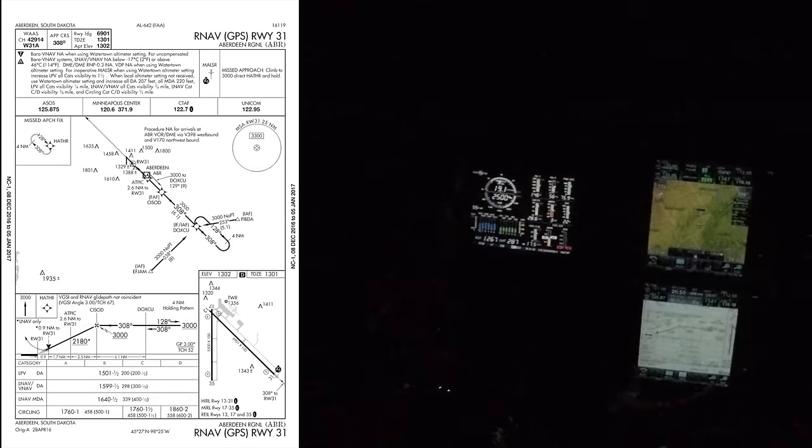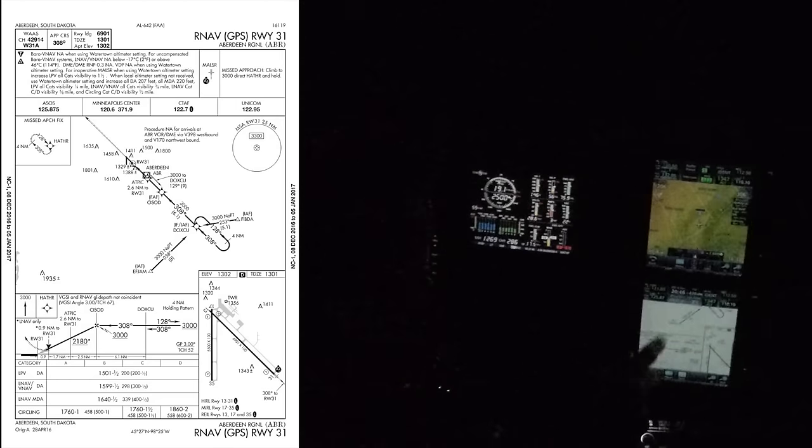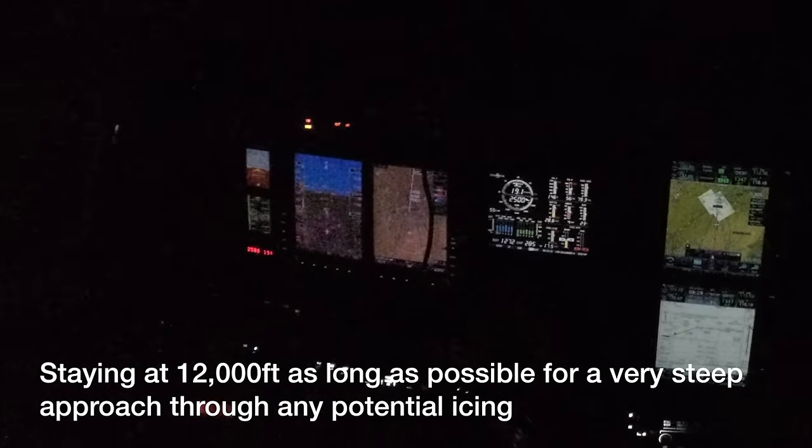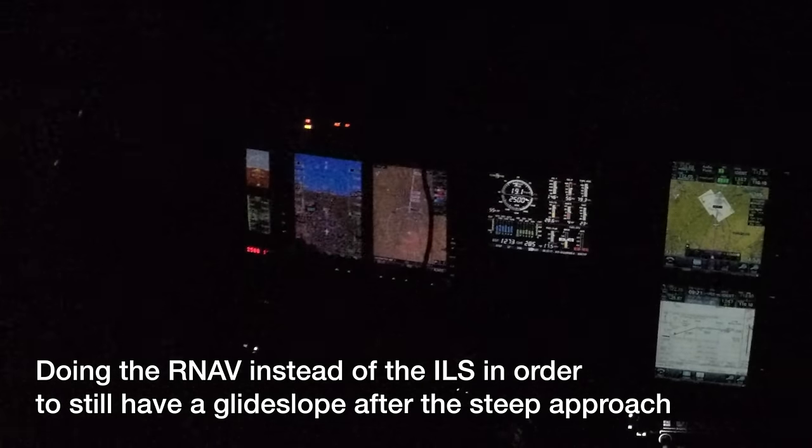It's not going to start down for a while yet — we'll do it about 10 miles out from Sisid, so really like 4 out from Dox Coup. This is going to be a fun approach. Sky condition overcast 2,400. Bonanza 7 Hotel Popper, maintain 4,000 until established on a published portion of the approach, cleared straight-in RNAV runway 31 approach, Aberdeen Airport. 4,000 until established, cleared straight-in RNAV 31 into Aberdeen.